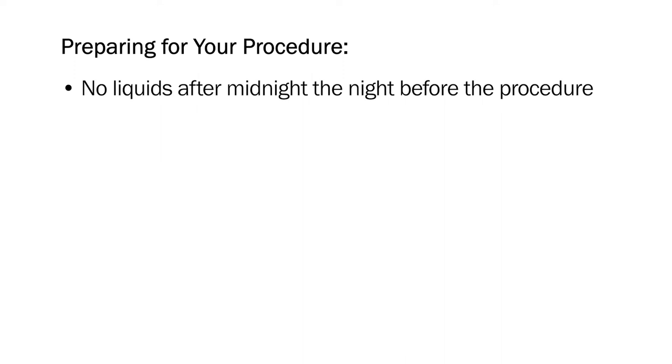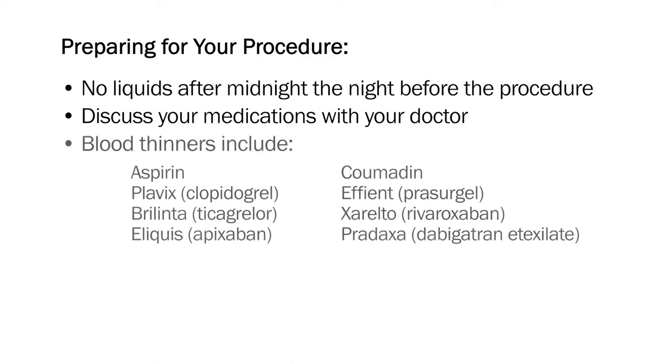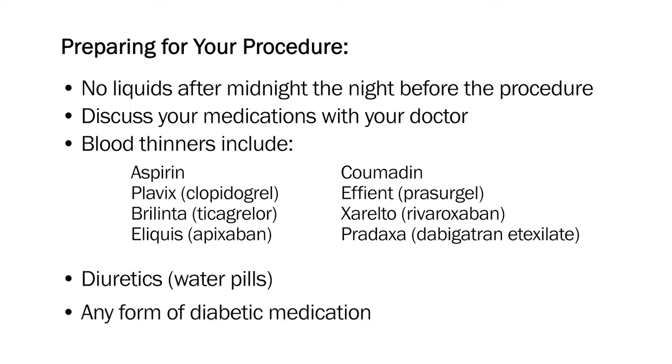Let's talk about preparing for your cardiac cath lab procedure. Do not drink anything after midnight the night before the procedure. Discuss your medications with your doctor, as you may need to stop taking or adjust your dosage several days prior to your procedure. In particular, you will be asked about any blood thinners you are taking, diuretics or water pills, and any form of diabetic medication.